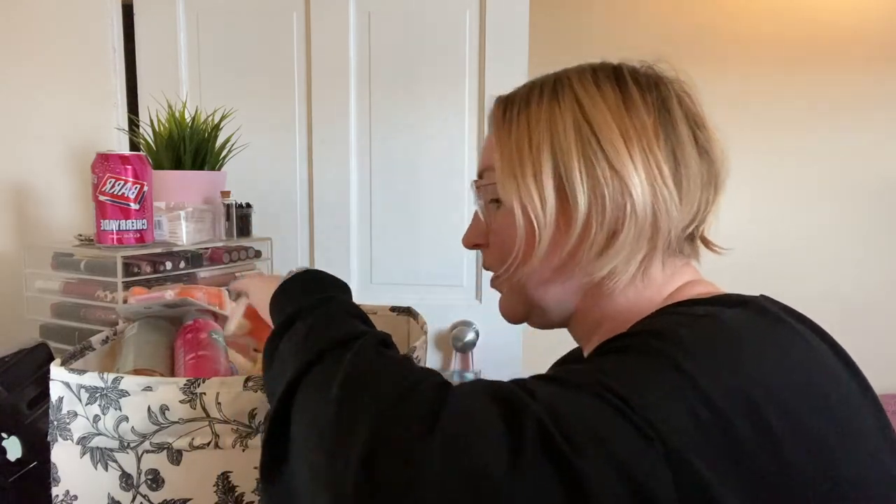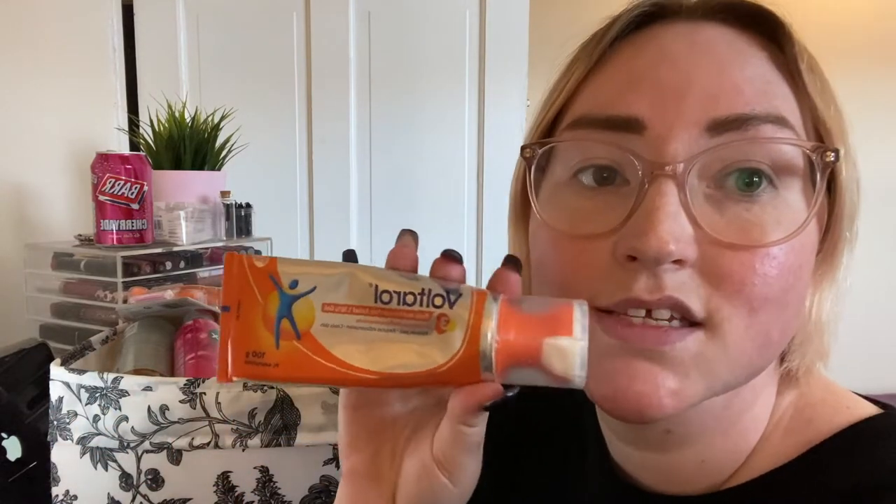I'm going to keep this Voltarol. If you don't know, I suffer a bit from hip pain and this is quite good for back and muscle relief — so if my hip or knee is really sore. You can see a lot of texture on my skin but this is just real life; I didn't really plan on filming today so I literally just have brows on. I'm going to keep this Voltarol because it's good for when my back is sore.